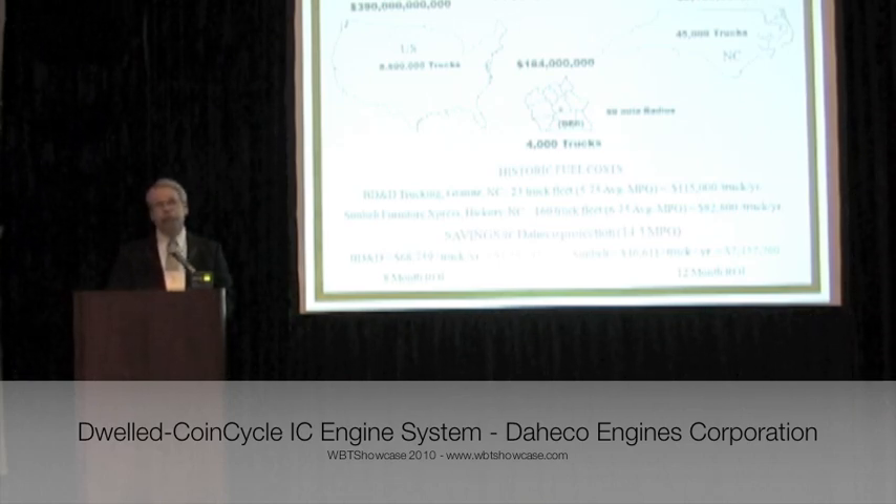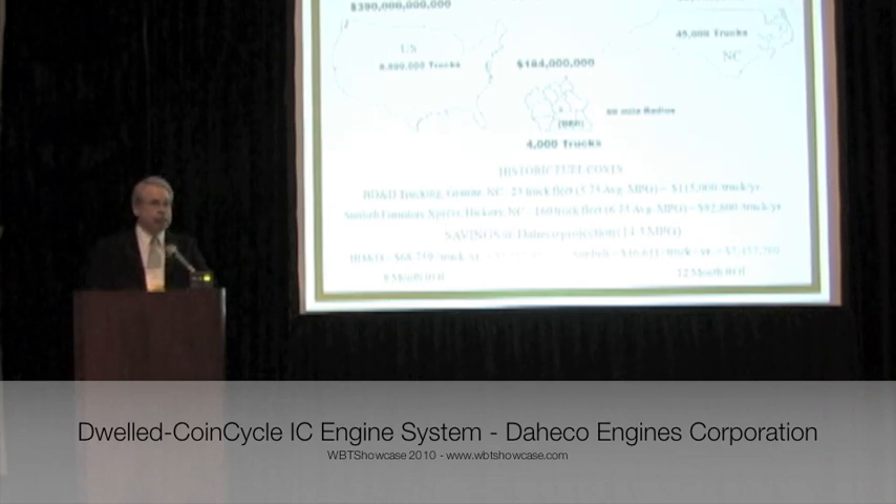Our engine's price reflects a return on investment that is very quick. For a company like BD&D, their return is 8 months. For Salem, approximately 12 months.